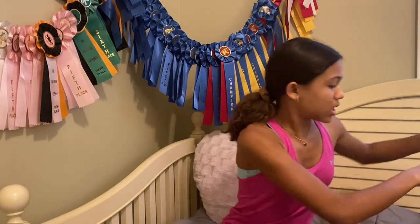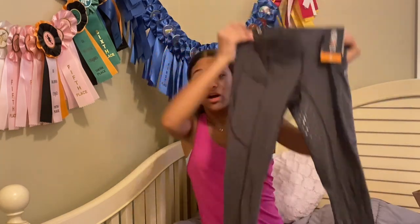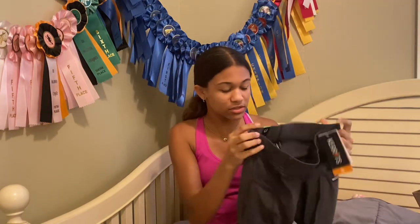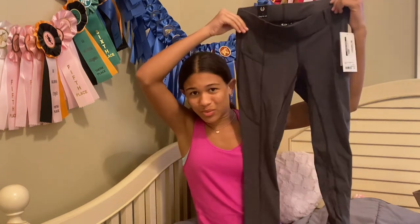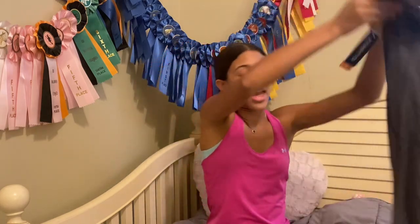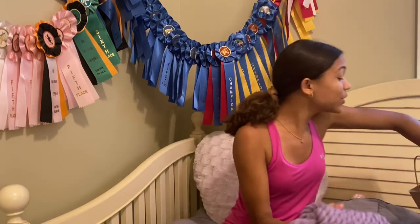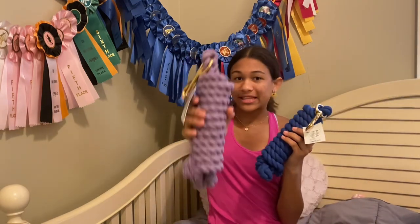Then I got these gray carrot pants. I've been wanting some gray pants for a really long time. They're also full seat and have pockets, so like what more would you want? And last but not least from Charlotte's, I got two lead robes — they're literally so pretty. This purple one is for Stella and this blue one is for Ozzy.